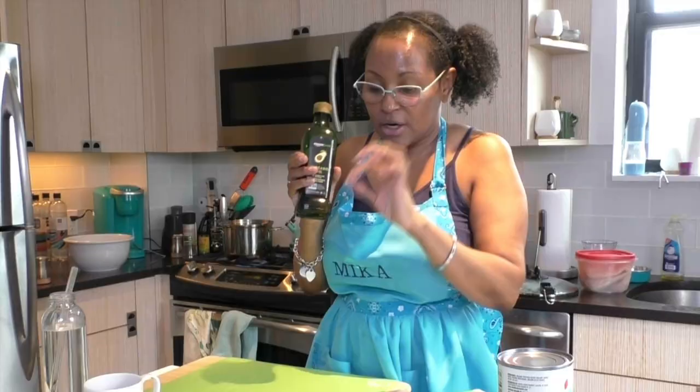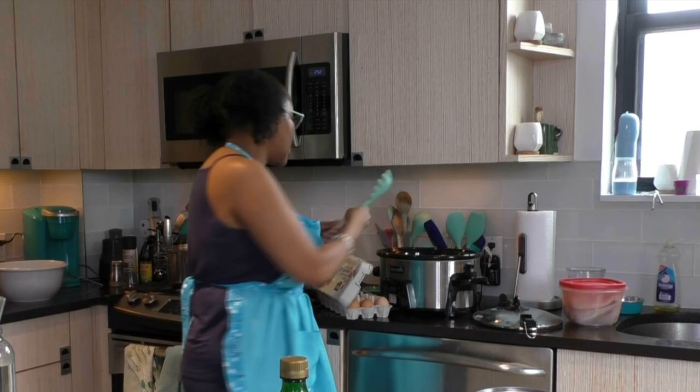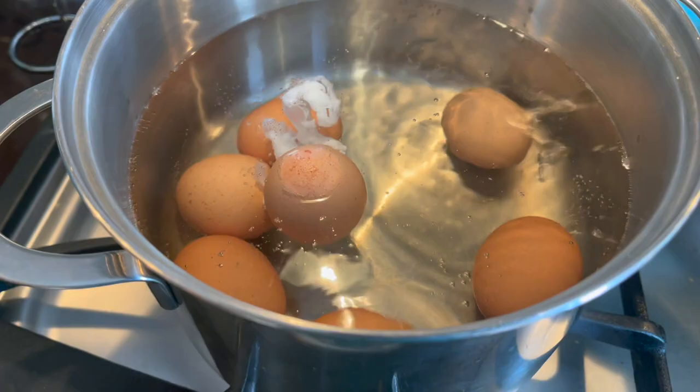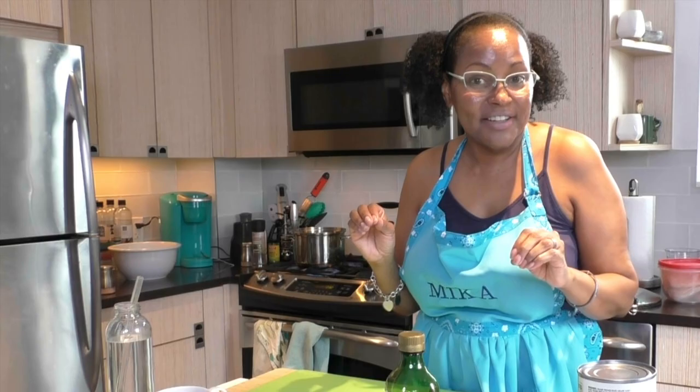I hear the water boiling, so I'm going to put my eggs in using the pasta spoon - I'm always worried about dropping the egg and having it crack. I'll set the timer for seven minutes starting now. And even after all that carefulness, I still cracked one egg. Okay, let me get going on chopping up the garlic.